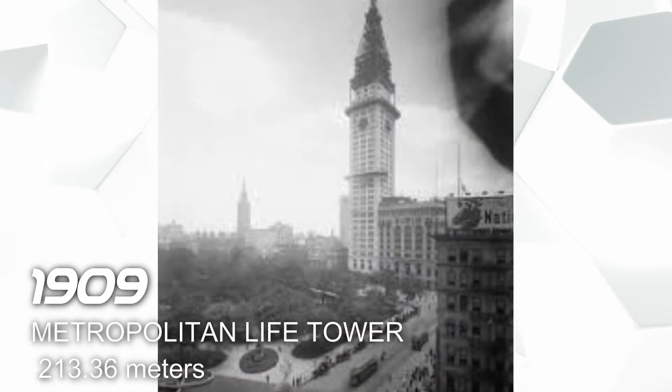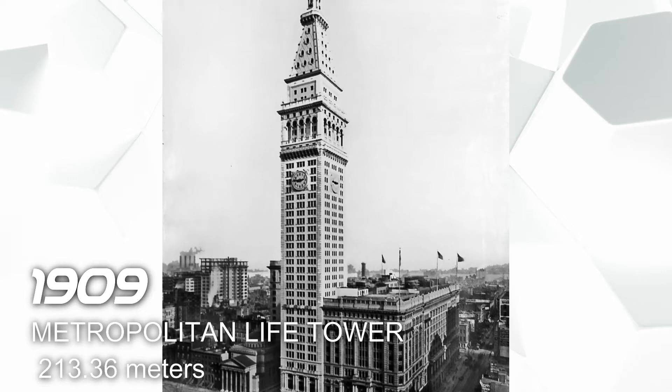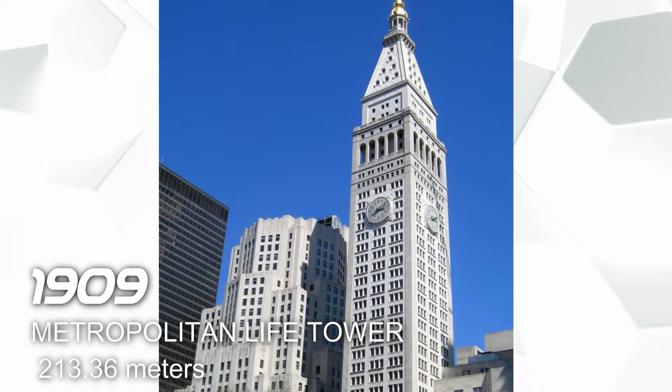In 1909 we have the Metropolitan Life Tower, also located in New York, and it has a height of 213.36 meters. This building is used for hotel and commercial offices.